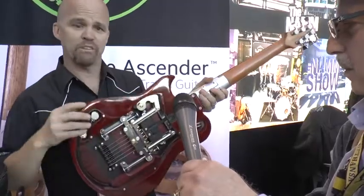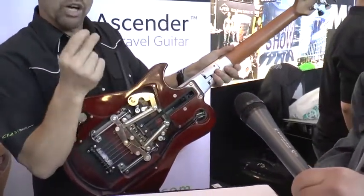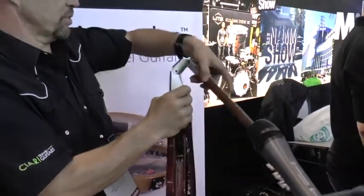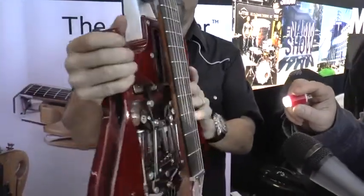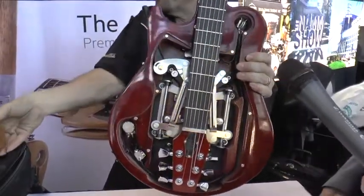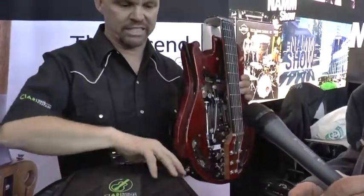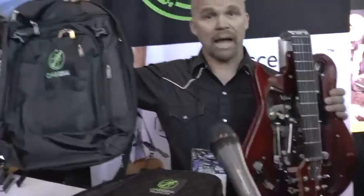Convenience comes in the form of a patented combination of features that allows this to quickly detension the strings, unlock a hinge, and then it folds. Look at that mechanism — elegant string management. Once it's in this folded state, it goes into this gig bag, and this gig bag goes into our backpack.